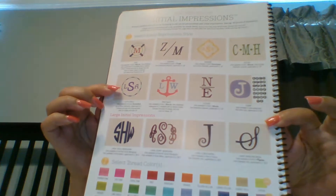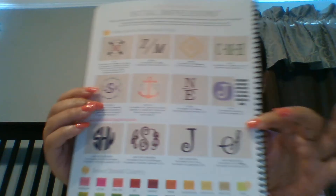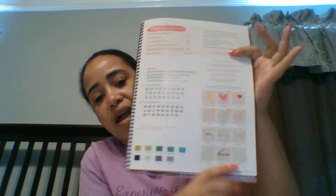Let me make sure I didn't forget anything else. On pages 48 and 49 are the fonts that we offer with our personalization.